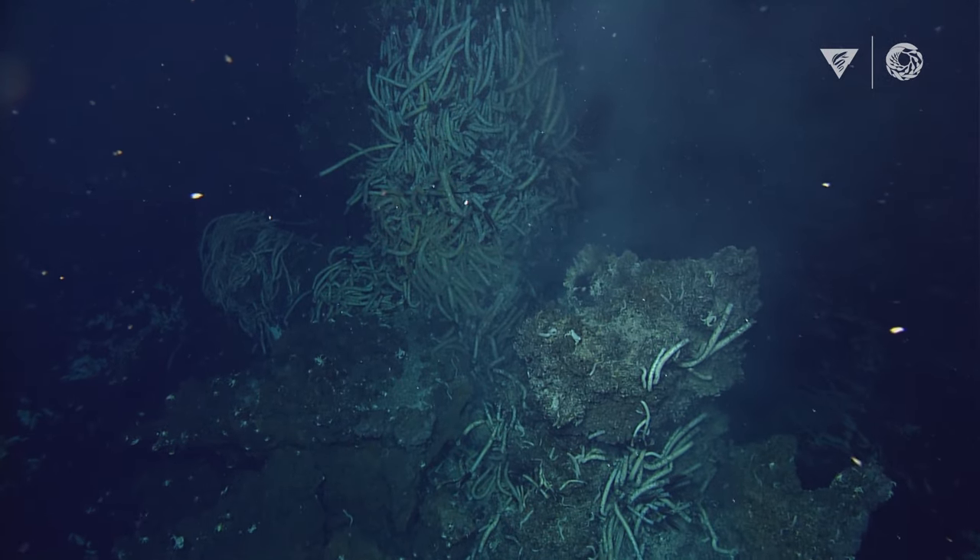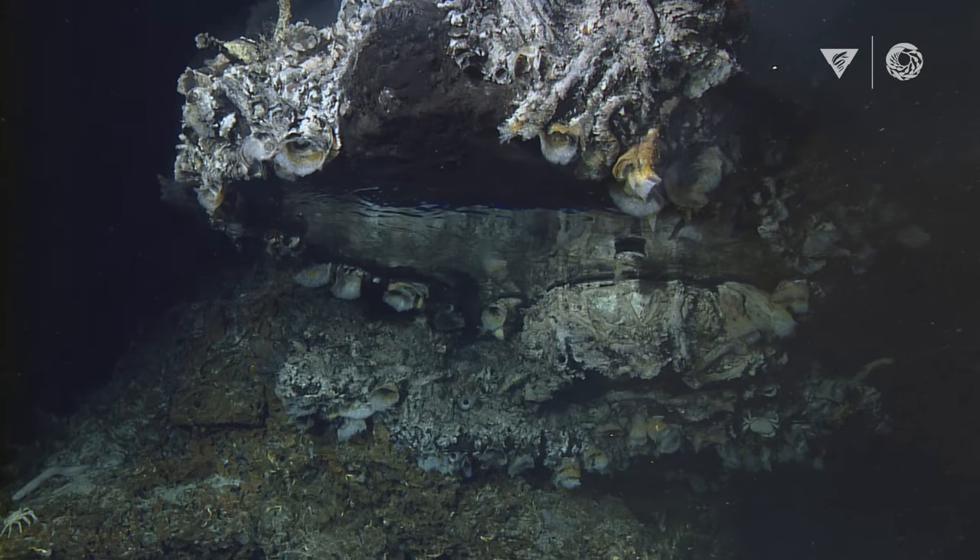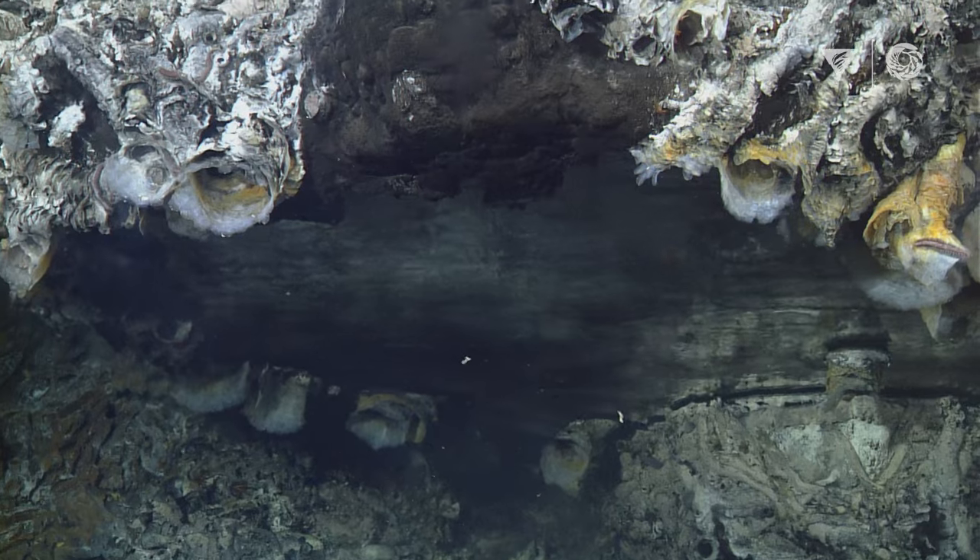My name is Shannon Johnson, and I'm a research technician at MBARI, and I'm one of the few people in the world who's been lucky enough to visit many of the most beautiful hydrothermal vents around the world.